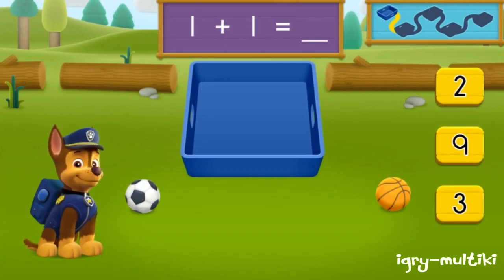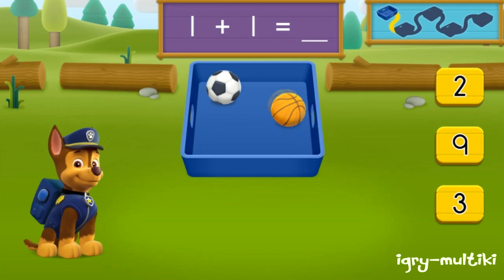There is one soccer ball and there is one basketball. How many balls are there in all? One, two. Great job! One plus one equals two. Balls all together. Let's keep moving and see if we can find more balls to pick up.